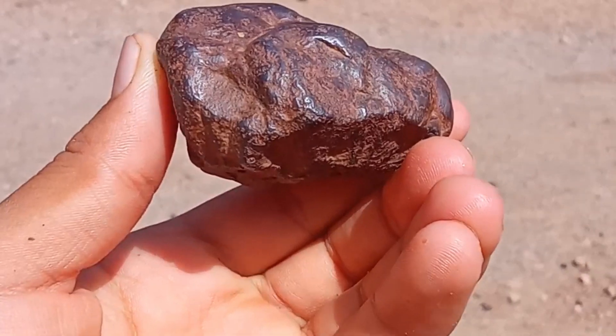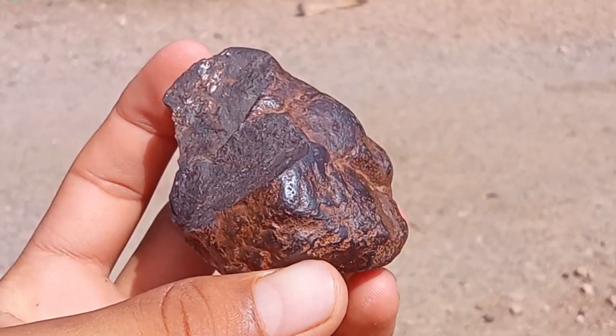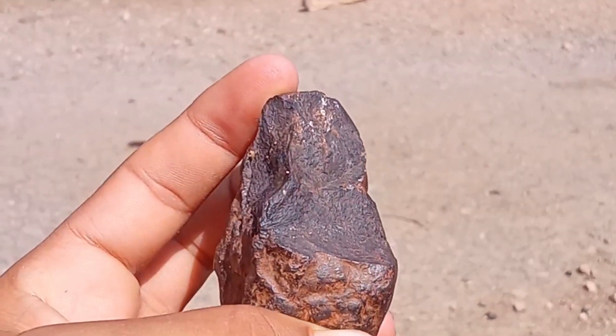Fourth, metallic shine. If you scratch the rock and see a shiny silver metallic surface, it's a strong indicator of iron content.